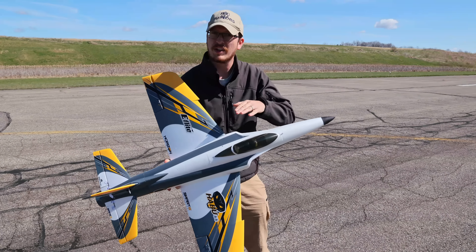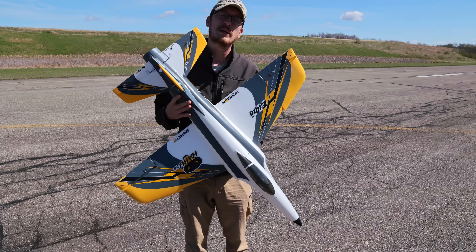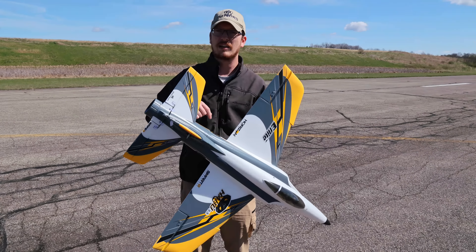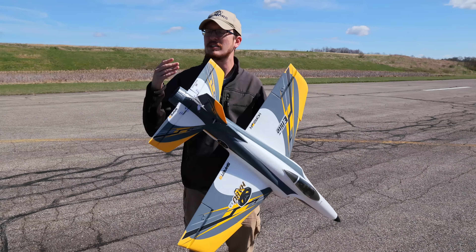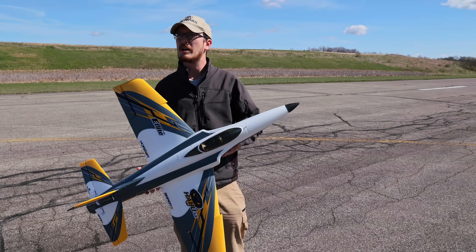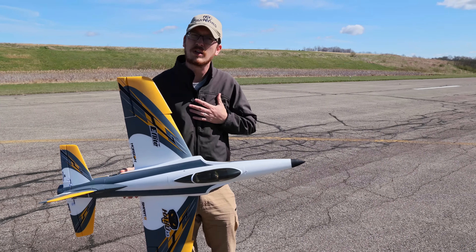A huge favor guys — if you're finding out about the sale because of our video, all we ask is that you click our link to bring that sale up. Just using that link will help support our channel and our family, but it doesn't cost you a single extra penny. It is the best way to support us because if you're going to buy an airplane anyway, clicking that link gives a small kickback to us, so it really means a lot.